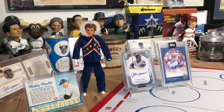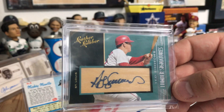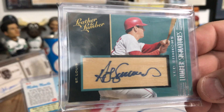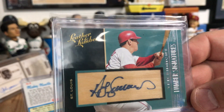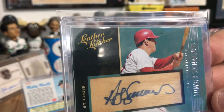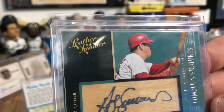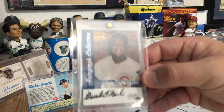Now for some other pickups - I got this Ted Simmons through COMC for about ten dollars. There's not a lot of Ted Simmons on-card autos out there - this is actually on wood embedded in the card, a Panini Leather and Lumber signature. I'm not a big Panini fan but I needed a Simmons because I think he has a shot someday to get into the Hall of Fame. I like how they hid the logo with the way his helmet was turned - very nicely done.